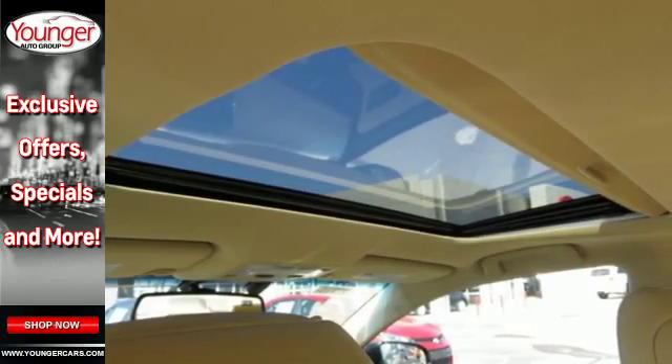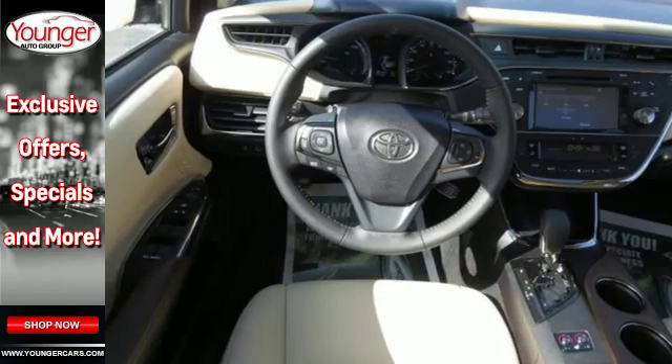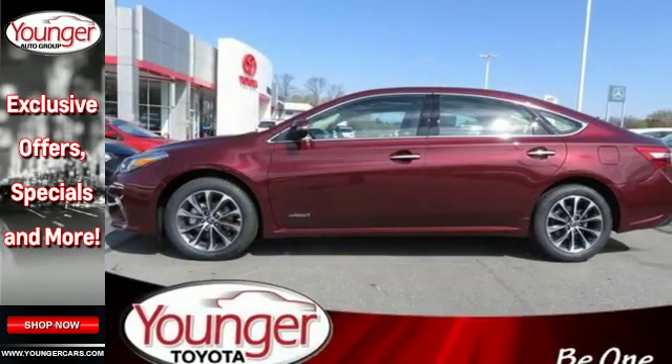Take charge of every trip with Sport, Eco, and EV driving modes, and access to Bluetooth and voice command controls. Intelligent touch controls simplify operating the Intune audio system with navigation and climate control, as you rest easy surrounded by 10 airbags and the Star Safety System.